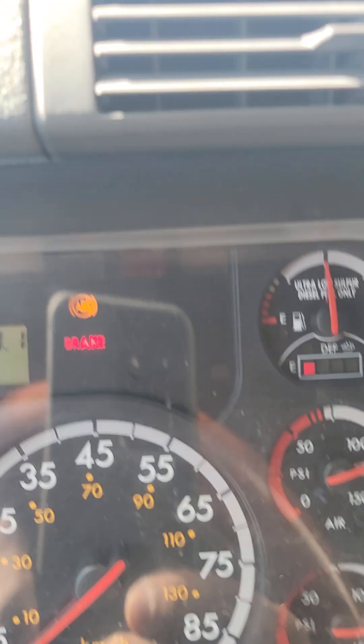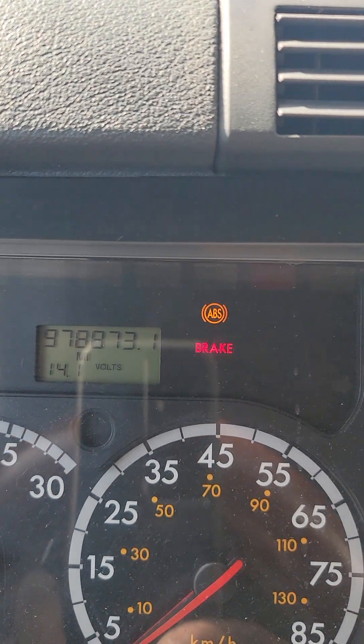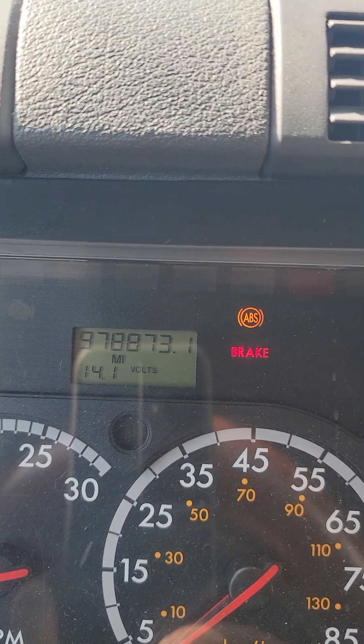The only thing that's wrong is the ABS light. That ain't nothing but a brake sensor — something small. But that's the total miles right there.